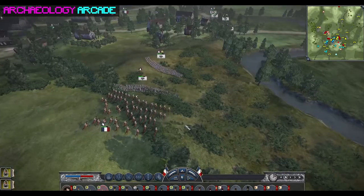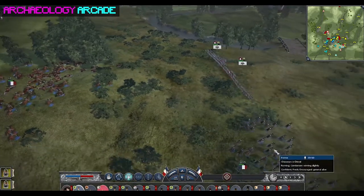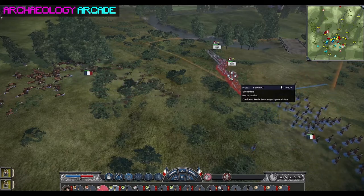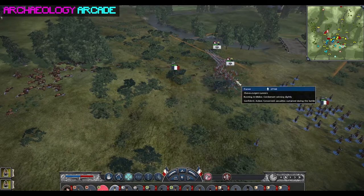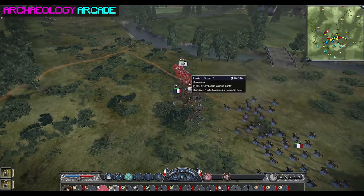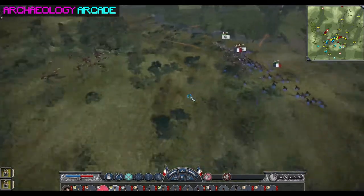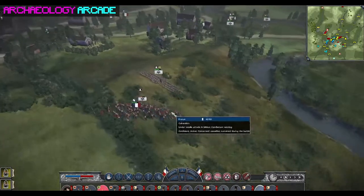The scarcity of horse bones may be explained by post-battle looting — civilian populations facing severe uncertainty would likely have salvaged horse carcasses for food. This is something interesting about the site: for something so monumental, you find relatively few precious items because there was a lot of looting both by members of the armies and by the local civilian population.